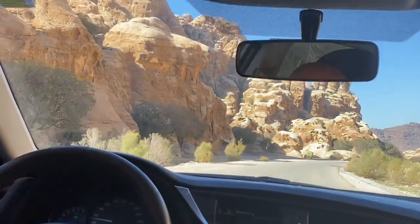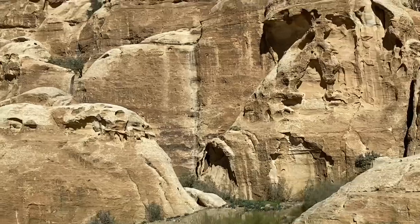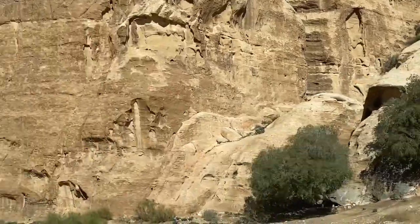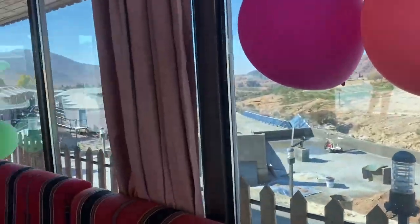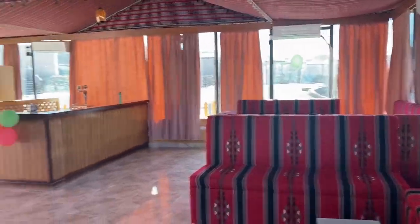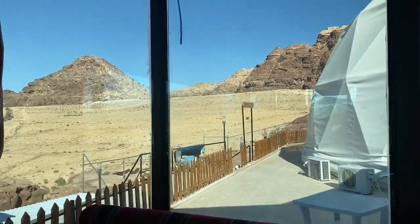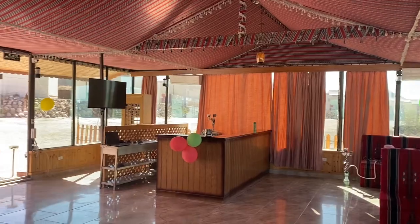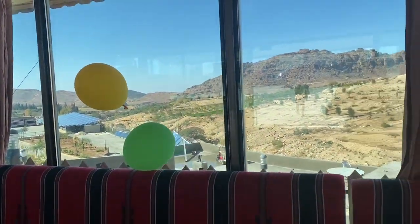Now we are nearing Rock Camp. On the way we could see beautiful huge mountains — they are very scary, but when you come closer you can see different shapes naturally carved into them. We already entered the camp; this is the reception area where they welcomed us with Christmas decorations, morning tea, and Nescafé. This is the beautiful scenery from the reception area.